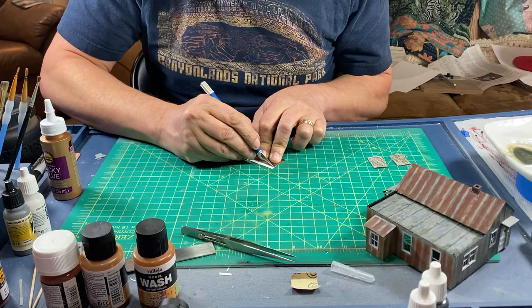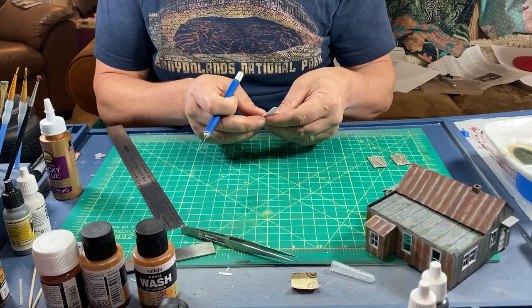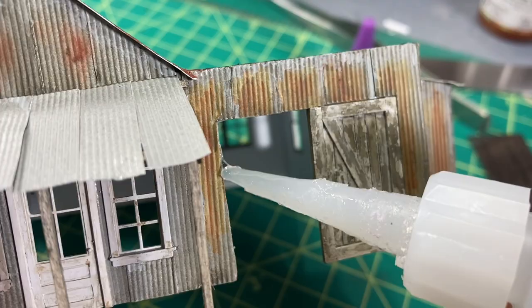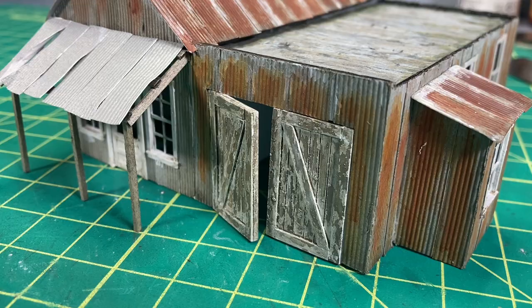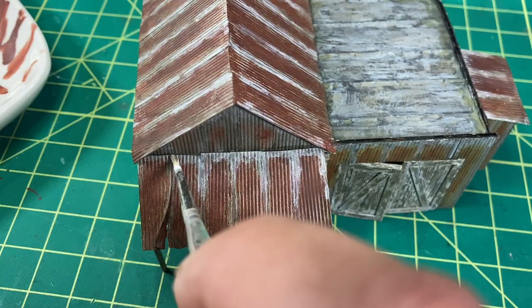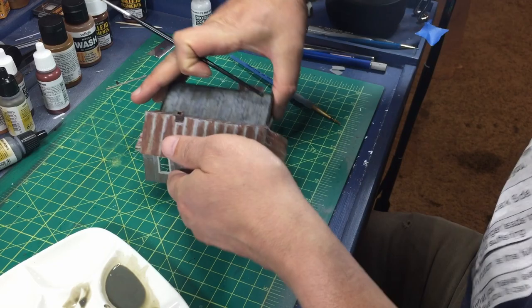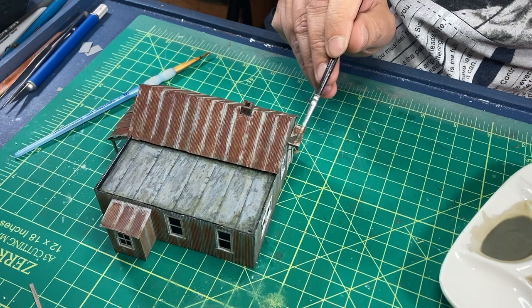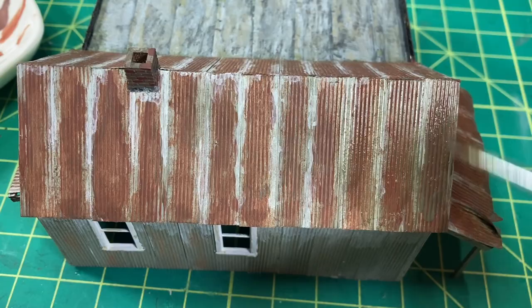I took a moment before weathering the porch and awning and applied the warehouse doors. I cut out a bit of styrene to add some bracing to the back and to give me a little more surface area for gluing. I left one of the doors slightly open — I think this will add a bit more action to the scene. I used basically the same techniques for weathering these panels that I used on the roof. I decided the corrugated metal could use a bit more grubbing up, so I added one more application of my dirty wash. And with that, I'm going to call this part of the job complete.